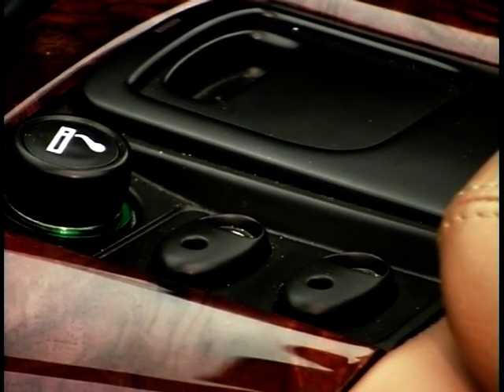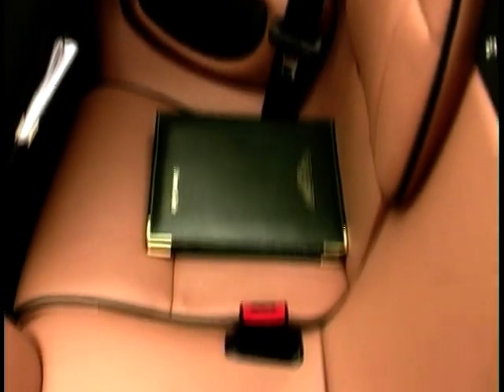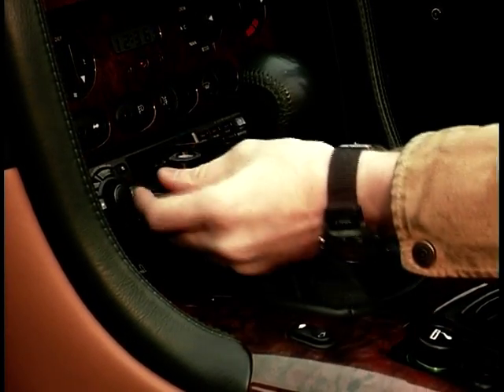Little niggles about the DB7, which apply both to the Coupe and to this Volante: these dreadful switches here, which believe it or not are actually for the cruise control — not only do they look naff, they don't tell you what they do, and that applies to the other switches on the dashboard too. The rear seats are nothing short of useless — you can get very small children in there for a very short space of time. Also, the radio cassette machine: great unit, but when you're cruising on the motorway in 5th, you can't change cassettes, which is rather irritating. There's very little space in the footwells for the driver, the pedals are quite severely offset, there's no footrest, and it's not a car for men with big feet.